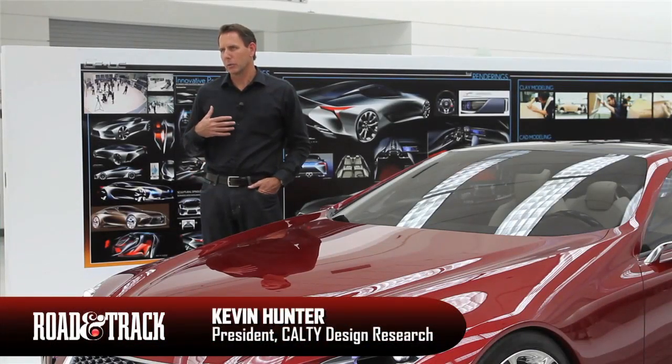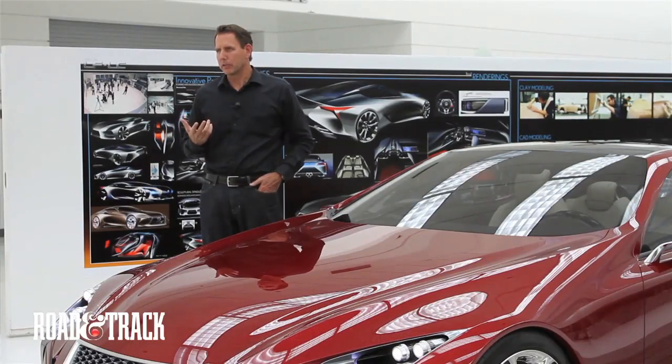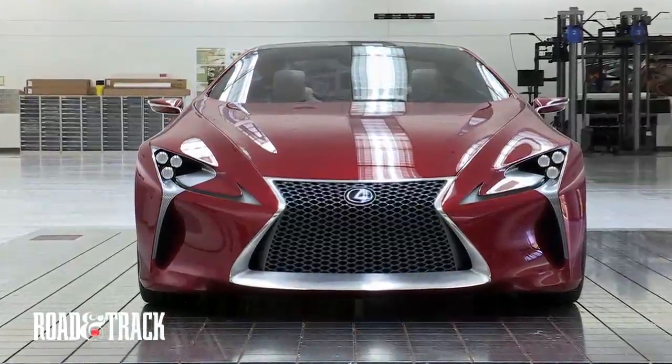LFC came to be because Lexus came to us and asked us to explore a new concept direction for a 2-plus-2 luxury sports coupe. We all know that LFA is a really cool Lexus supercar, but it's really hard to obtain that vehicle — very low production, the cost is super high. Even if you could afford one, you may not be able to get one. So we wanted to take some of the exotic spirit of that car, but bring it down to an obtainable level.